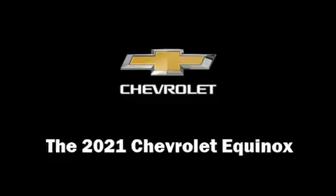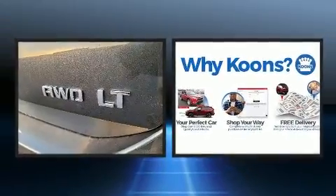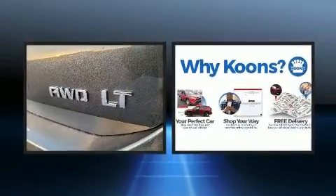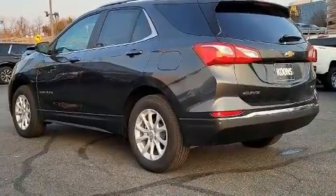Come test drive this 2021 Chevrolet Equinox. Under the hood you'll find a four-cylinder engine with more than 170 horsepower, providing a spirited yet composed ride and drive. Turbocharger technology provides forced air induction, enhancing performance while preserving fuel economy.